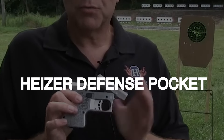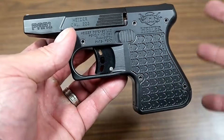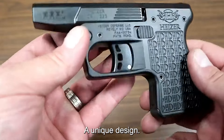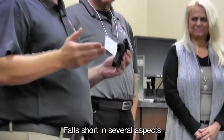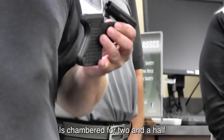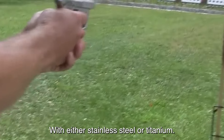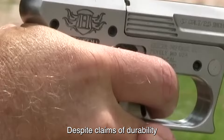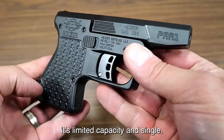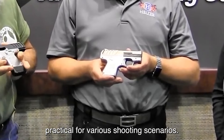Number 10: The Hyzer Defense PS1 Pocket Shotgun, while boasting a unique design, falls short in several aspects. This single-shot 410 gauge shotgun is chambered for 2.5-inch rounds and is constructed with either stainless steel or titanium. Despite claims of durability and reliability, its limited capacity and single-shot functionality make it impractical for various shooting scenarios.